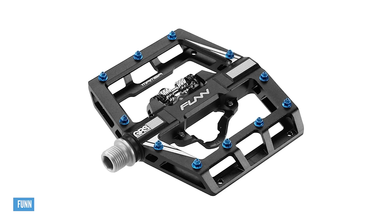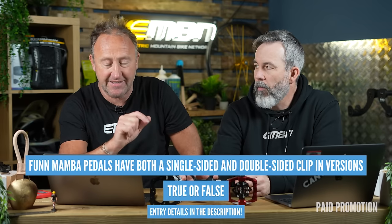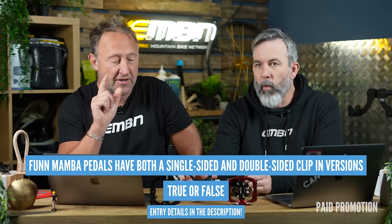Folks, there is a competition where you can win one of eight pairs of Fun Pedals. The question is: Fun Mamba pedals have both a single-sided and double-sided clip inversion — true or false? Get that question right and you'll get some Fun Pedals heading your way. Fun Pedals — I remember when I rode Sam Hill's bike in 2007, his Iron Horse Sunday when he was on Fun. I think he was on Fun Bars and stem as well. Sam Hill's probably the best endorsement you can have. We are super excited to announce this new partnership.